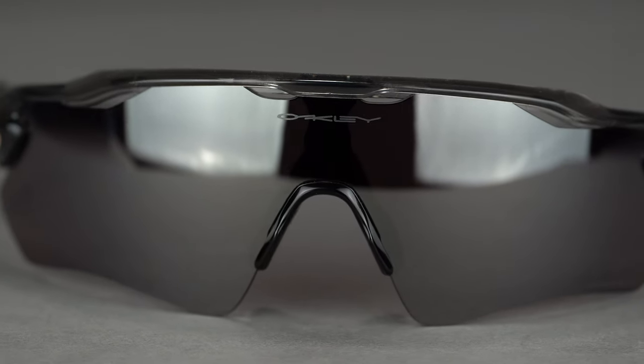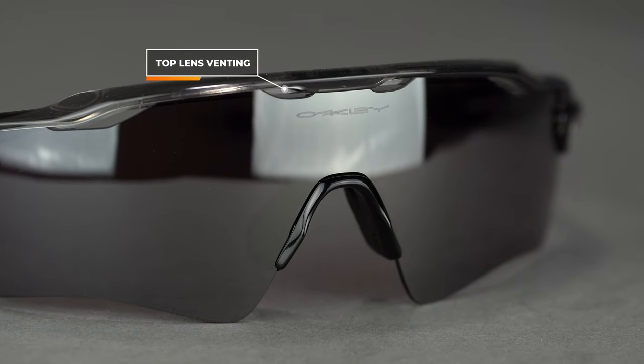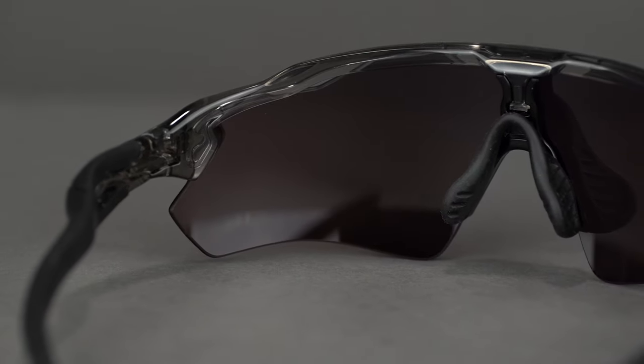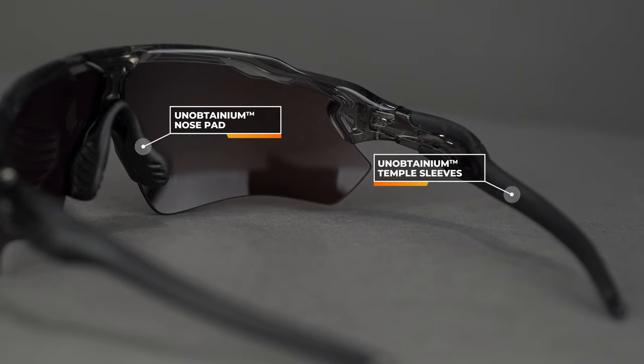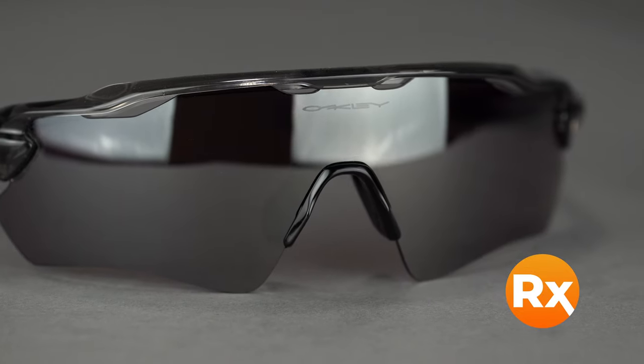Overall the Radar EV Path has a full shield for tons of coverage and debris protection. It also has venting along the top of the shield to help fight fog, so you don't have to worry about fogging with this full shield option. You still have Unobtainium along the temple arms and on the nose pad — it's a super beefy nose pad — to make sure those frames don't slide down your nose bridge at all. It is also available with prescription embedded lenses like the Jawbreaker. The Radar EV Path has a SportRx frame width of 140, which translates to a men's large or women's extra large.